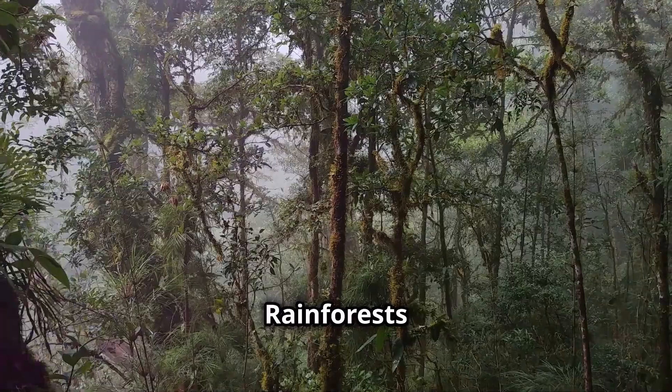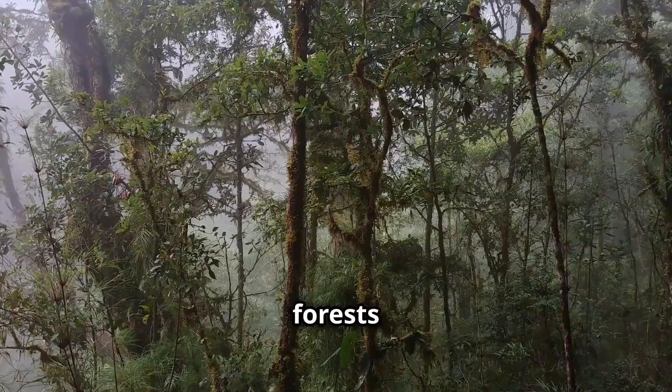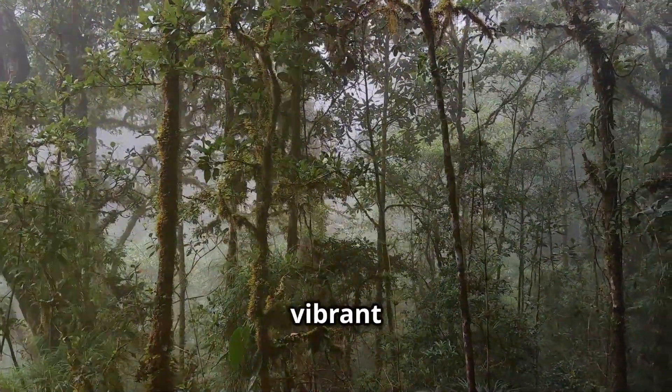Lastly, the lowland rainforests are found at lower elevations, especially in places like Tortuguero. These forests are wet year-round and support a rich variety of life, including sea turtles, caimans, and vibrant frogs.